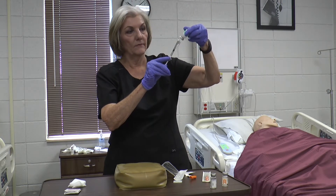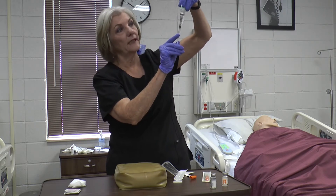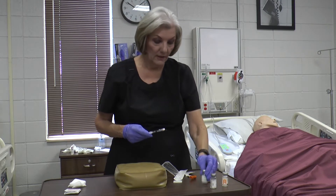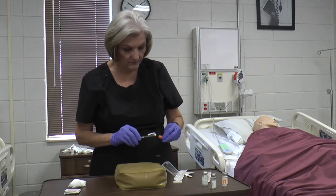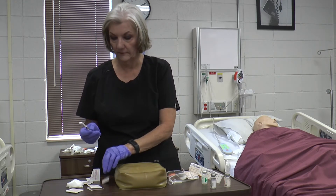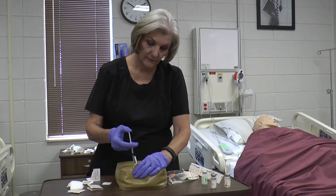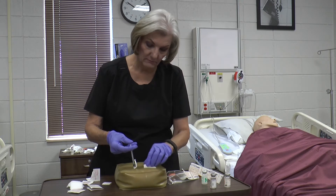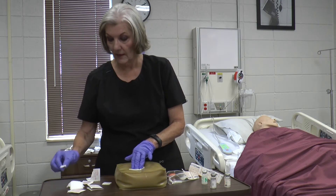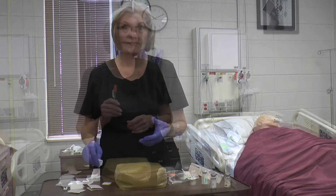Draw up the 30 units of NPH and ask what they see — they should say you have 50 total units of NPH. Hopefully the same checker witnesses both steps. Take the syringe to the patient's room, clean the site they want, pinch and inject, then pat gently. Do not aspirate and do not massage. Activate the sharps device, make sure they're not bleeding, and make them comfortable.